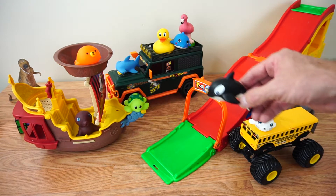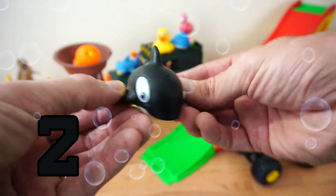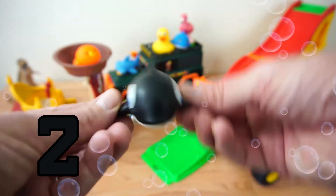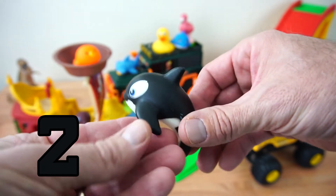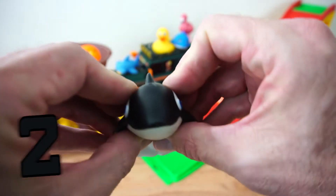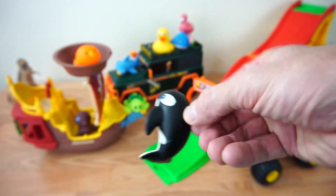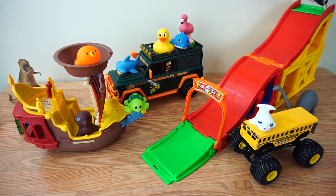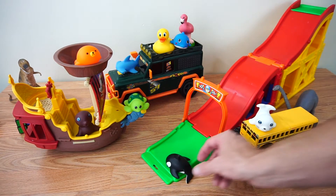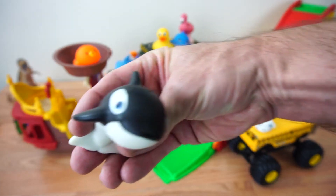Next up we have a black whale. He's number two. He says hello. He's a whale. Does he make noises? Nope, no noises. Let's watch him ride down the slide. There he goes. Alright, kids, there he goes. Oh, there's a whale. Oh, he rode good, didn't he? He's number two. That's our whale.